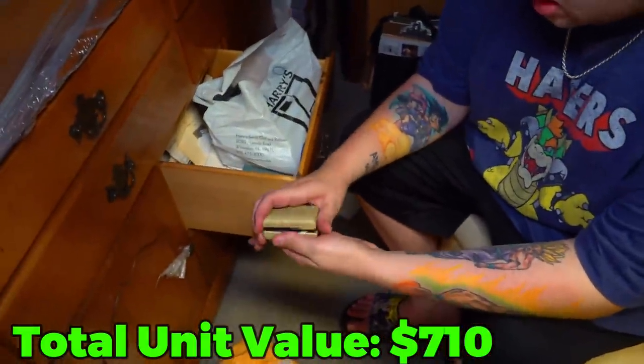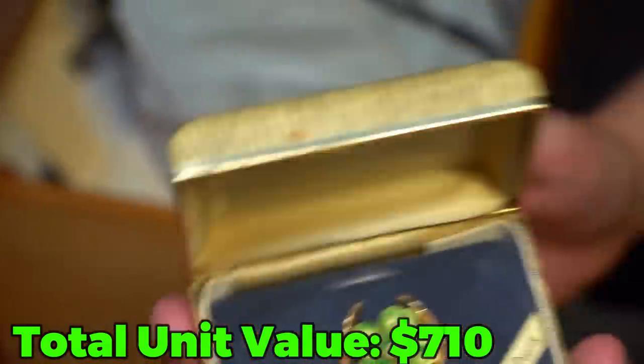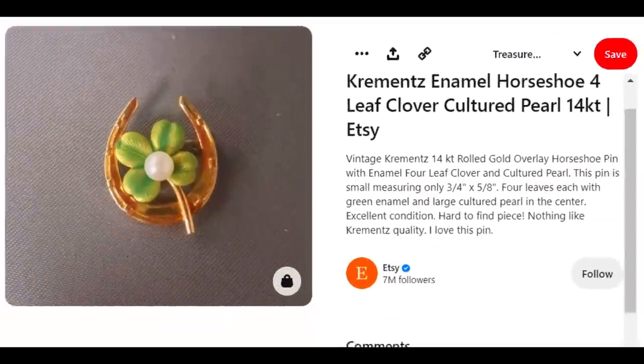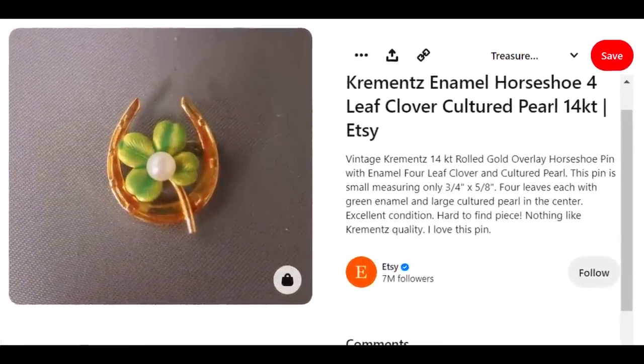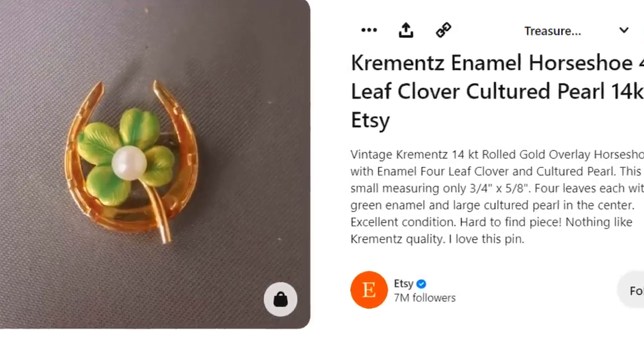Look what I see hiding in here — cultured pearls! It's like a little four-leaf clover. Turns out this little horseshoe clover was actually 14-karat gold, and they've been selling for around $45 to as high as $60 a piece. Not a bad find.